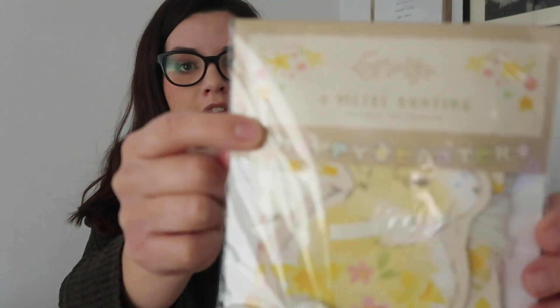The next item from Home Bargains was this 'Happy Easter' bunting - it's really cute with little bunny rabbits on it and they've even got little pom-pom tails. It spells out 'Happy Easter' and it was only 79p. The next item I got were rubber gloves - one of my Hinch essentials. I just needed some because my last ones got a hole in. One pair of medium rubber gloves - these were 59p, really good value.